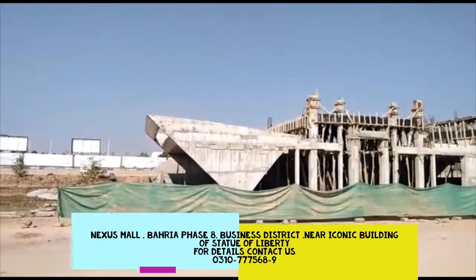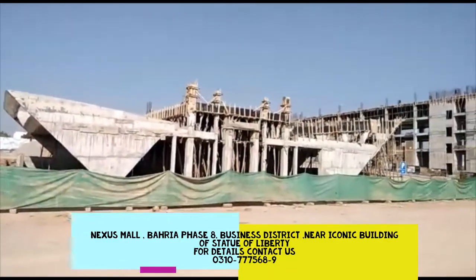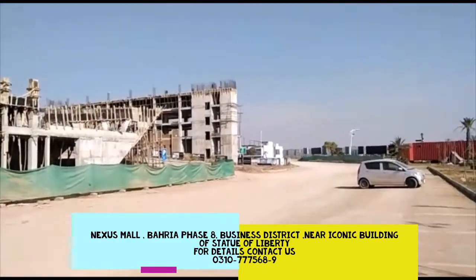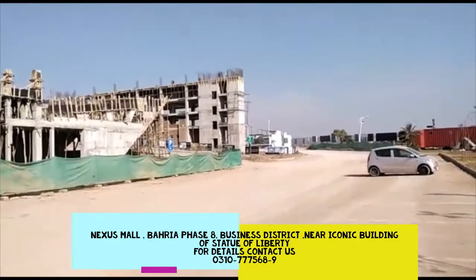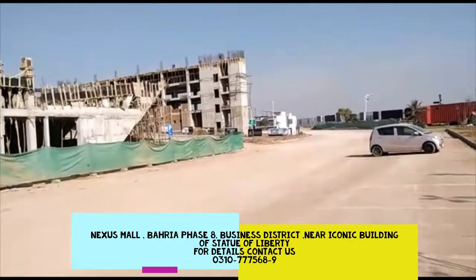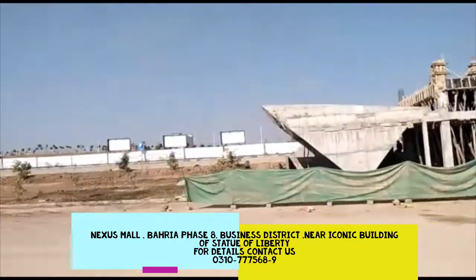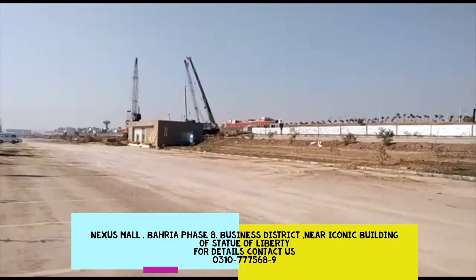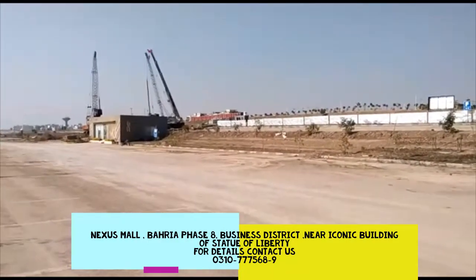If we are talking about the next project, the building looks like local construction is at the end of the process. If we look at the left side, the building looks like Skywards. Skywards is also a commercial building.